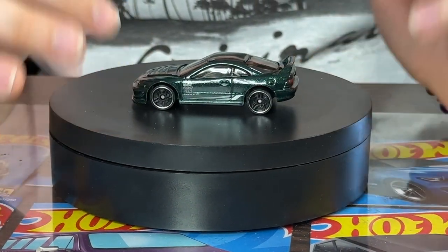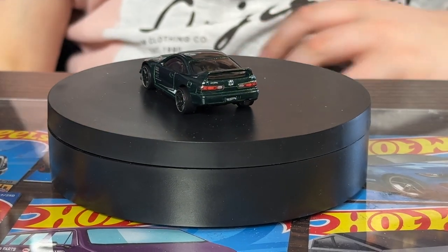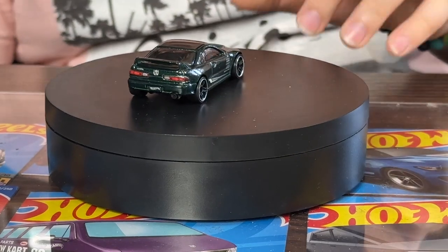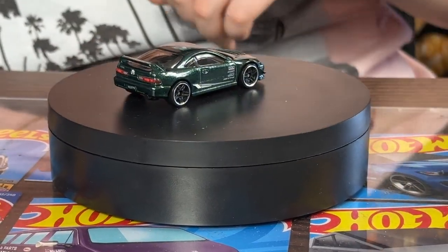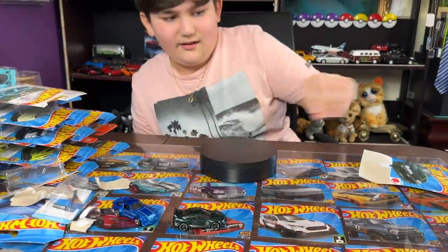We got some chrome rings around the wheel, some five-spokes, and the spoiler in the back. I haven't made a big video in a while because I always make YouTube Shorts, but here we are. I do love the Akira.